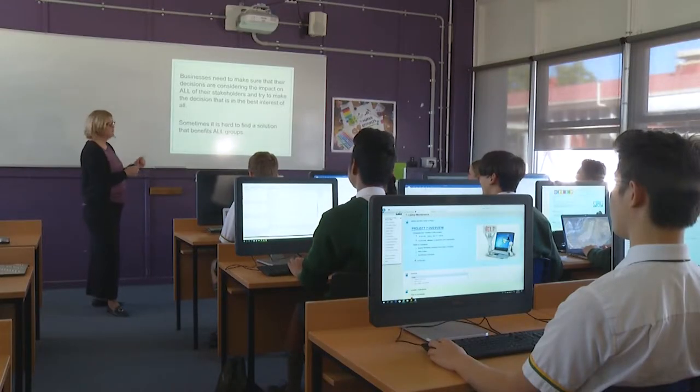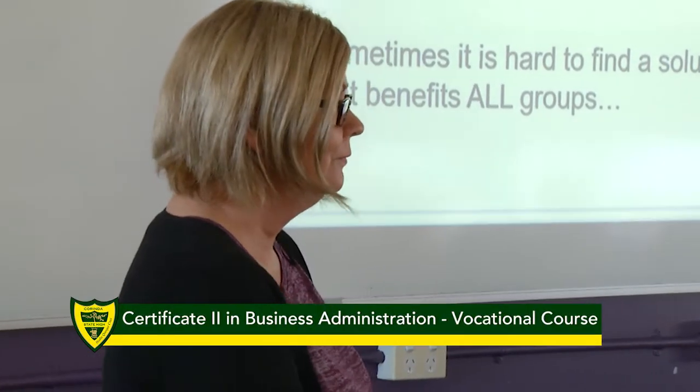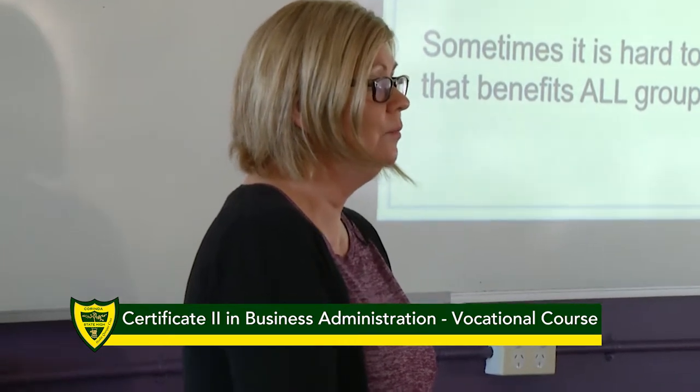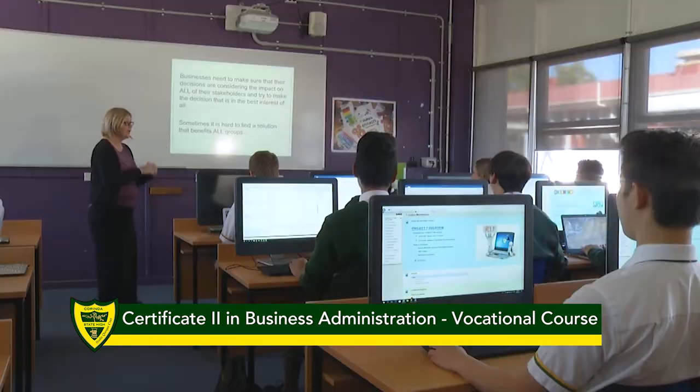My name is Miss Probst and I am the Head of Department for Digital Technologies, Business and E-Learning at Corinda State High School. I'd like to give you a little bit of information about our subject, Certificate 2 in Business Administration. The Certificate 2 in Business Administration is a VET subject which stands for Vocational Education and Training.